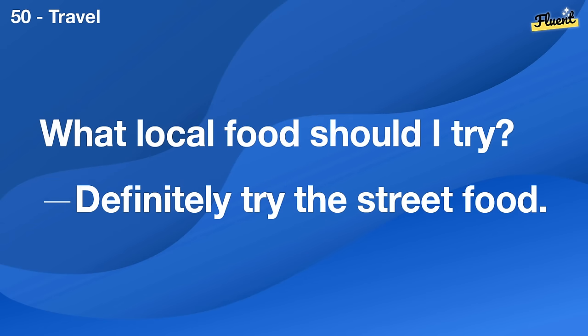How long have you worked here? About three years now.